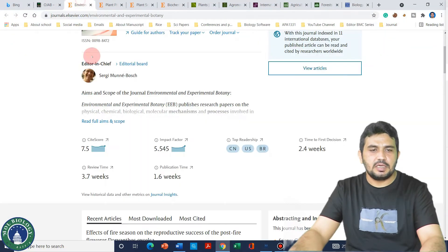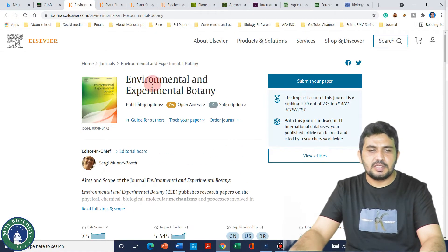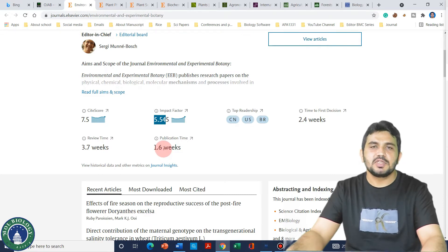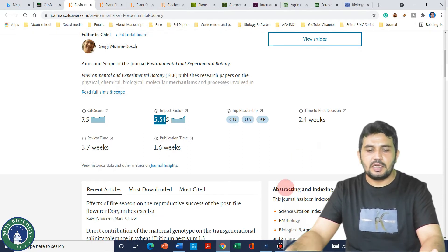If we look at the website for Environmental and Experimental Botany, we can see its impact factor is 5.5 and time to first decision is only 2.4 weeks, meaning in almost 20 days you can get your first decision. It will then take just another 1.6 weeks for publication, so it usually takes about one month to publish your article.